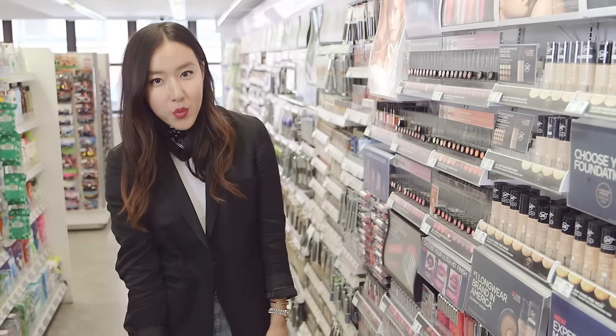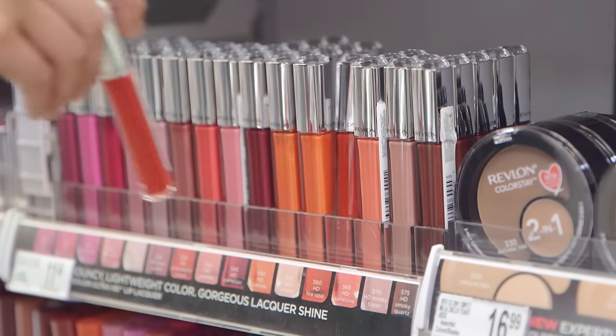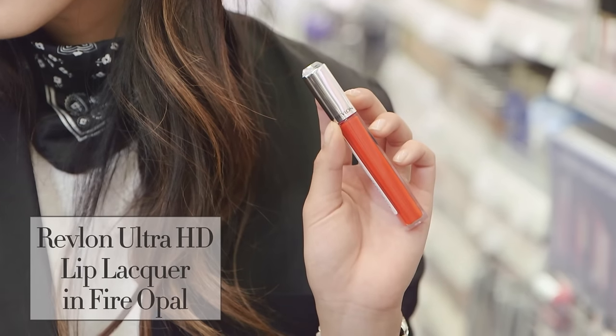For a good gloss with really good color payoff and shine, the Revlon Fire Opal Lip Lacquer is a really great one to just add on for a night out.